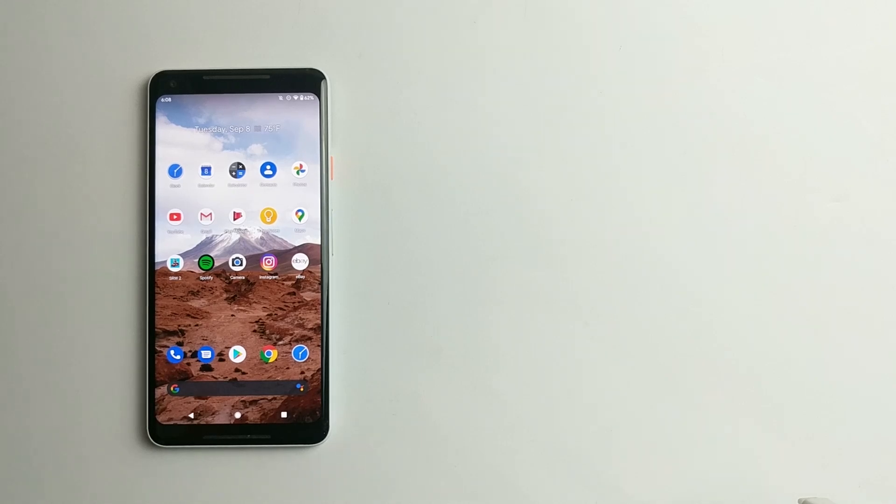Hey, what's up guys? Welcome back to SLPrem. Today I'm going to be testing the Google Pixel 2 XL on Android 11 versus 10. It's going to be a speed test and a RAM management test.